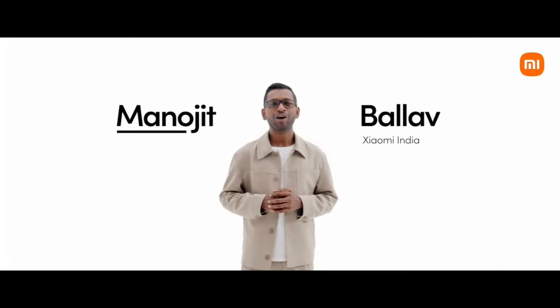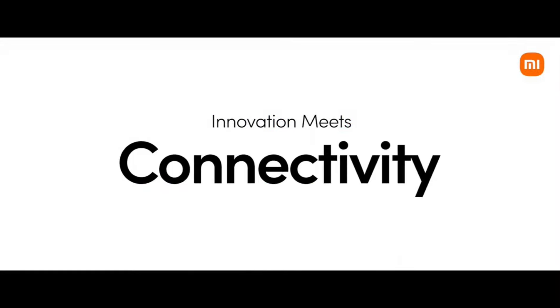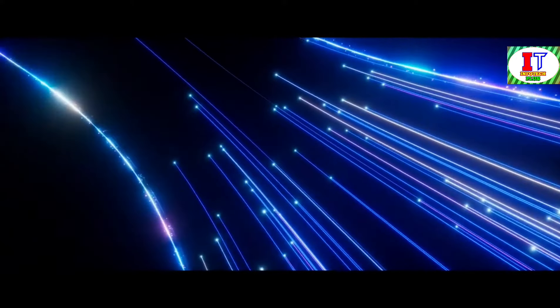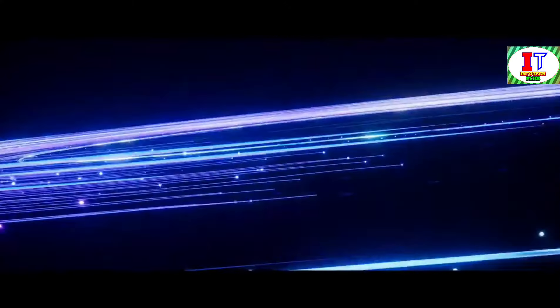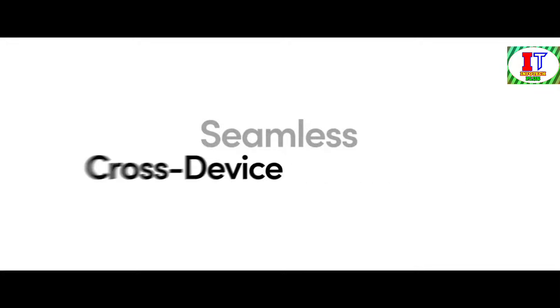Let's leap into the exciting world of Xiaomi HyperOS where innovation meets performance, connectivity and intelligence. Today, we are embarking on a journey into the future of operating systems where every device, every interaction and every service is optimized to enhance your experience like never before. Our latest iteration of Xiaomi HyperOS has been meticulously crafted to deliver unparalleled performance, seamless cross-device connectivity and intelligent services that actively adapt to your needs.